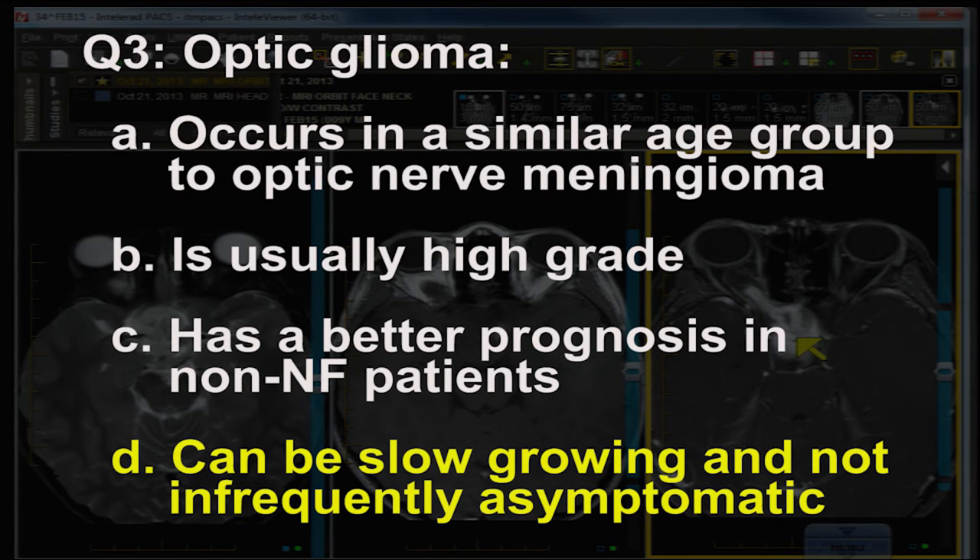Question three: the correct answer is that optic glioma can be and frequently is a slow-growing and often asymptomatic lesion, because the histology is very low-grade — at least 50% of these lesions are of pilocytic character. When associated with neurofibromatosis they have a better prognosis, but in non-NF patients the prognosis is worse and the tumor is more likely to enhance and involve the optic chiasm and suprasellar region, as in this case. This patient did not have other features of NF1.